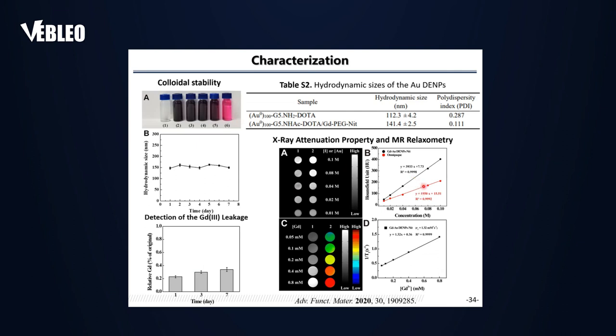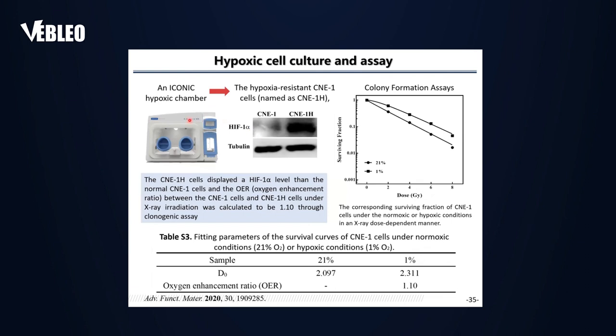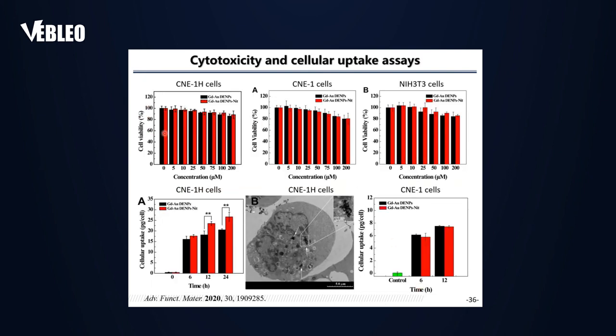The materials display a nice CT attenuation intensity; the commercial CT contrast agent Omnipaque (iodine-based) has a reactivity around 1.3 HU·mL/mg. We established a hypoxic cell culture model to prepare hypoxia-resistant CNE cells (CNE1H), which have a very low oxygen enhancement ratio of approximately 1.1. Cytotoxicity testing showed the materials do not exhibit significant toxicity toward hypoxic cancer cells, non-hypoxic cancer cells, or normal cells in the tested concentration range.